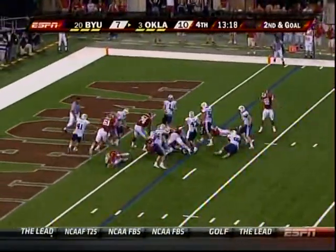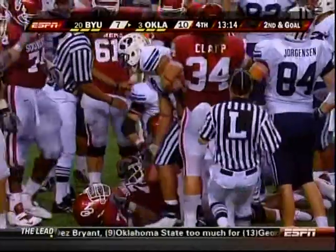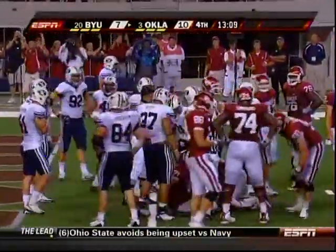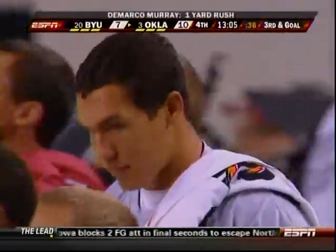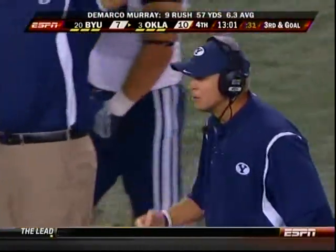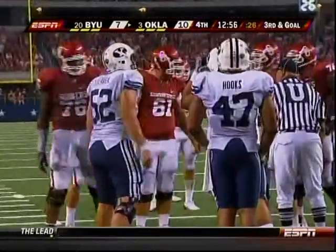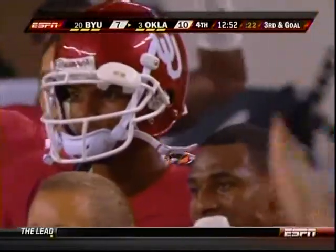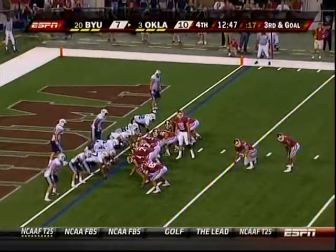DeMarco Murray up the middle — did he get there? Not quite. The officials both come in and spot him at about the one-foot line. Romney Fuga, the nose tackle, made the hit. Third down — there's the head coach at BYU hoping for a goal-line stand. It'll be Clapp at fullback and DeMarco Murray at tailback. Oklahoma third and goal at the BYU one.